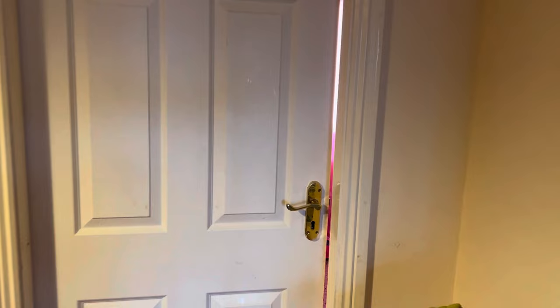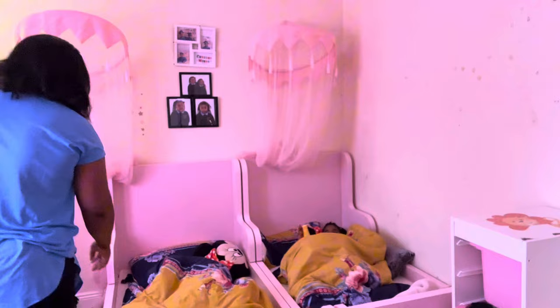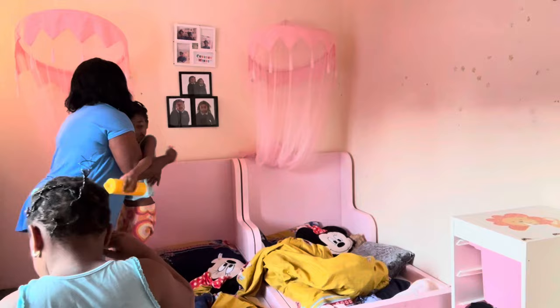This is me walking down to my kids' room. I'm always knocking when going to their room. Now the door is open. Olivia, good morning mama. Good morning.